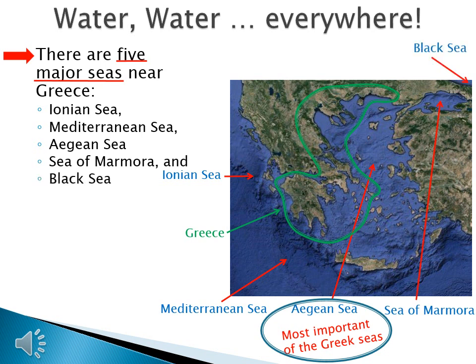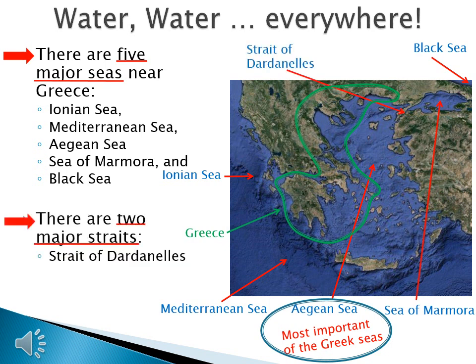That's not the only water we need to know about. There are two major straits: the Strait of Dardanelles, which was pointed to in the last slide, and the Strait of Bosphorus. If you can control the Aegean Sea and you can control a strait, you can control the area.